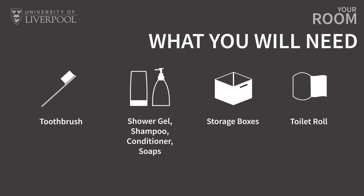Don't worry about bringing everything. The great thing about Liverpool is that pretty much everything you need is in walking distance, so if you need to buy extras you can do that after you've settled in.